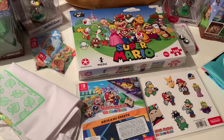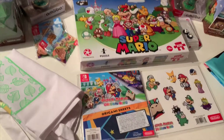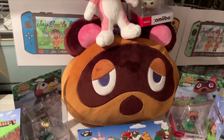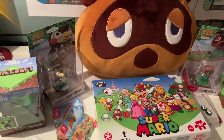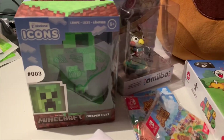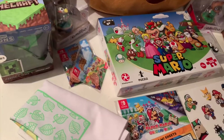Hi guys, welcome to another video on the JB and Millie channel. Today we are bringing you quite a large Nintendo haul - we're quite impressed with this. You can see we've got things from Mario, Animal Crossing, and even Minecraft because that was ported over to the Switch, and we are loving that right now and showcasing it on the channel quite a lot.